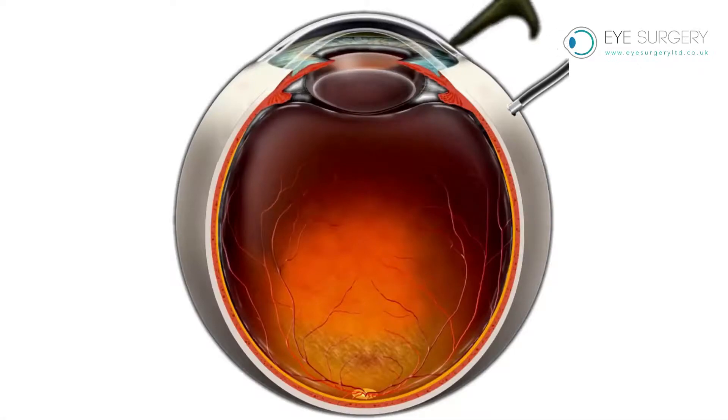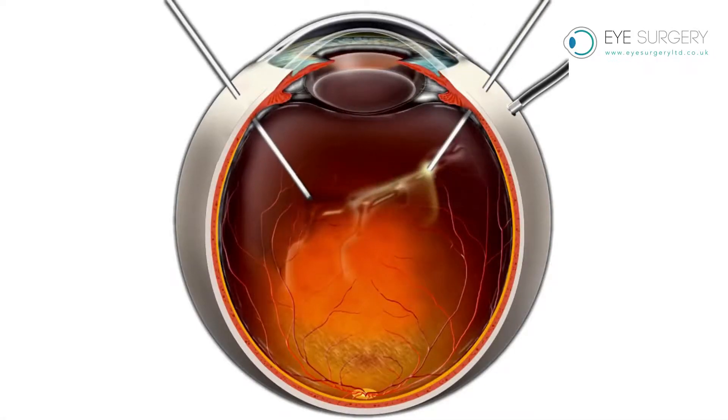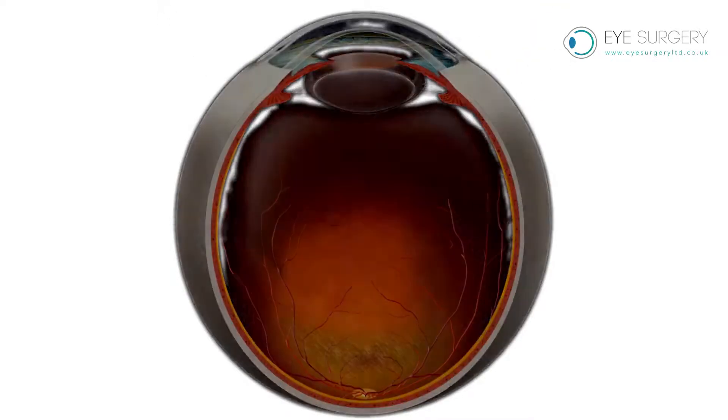Floaters are harmless. However, if they are troublesome, they can be removed with an operation known as a vitrectomy. It is safer to live with floaters rather than have an operation.